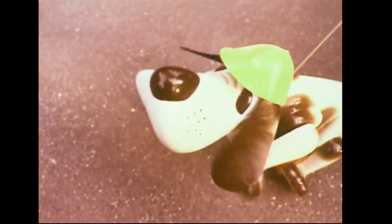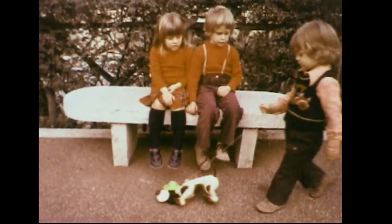Well, I'll see you in the next one. Bye-bye.